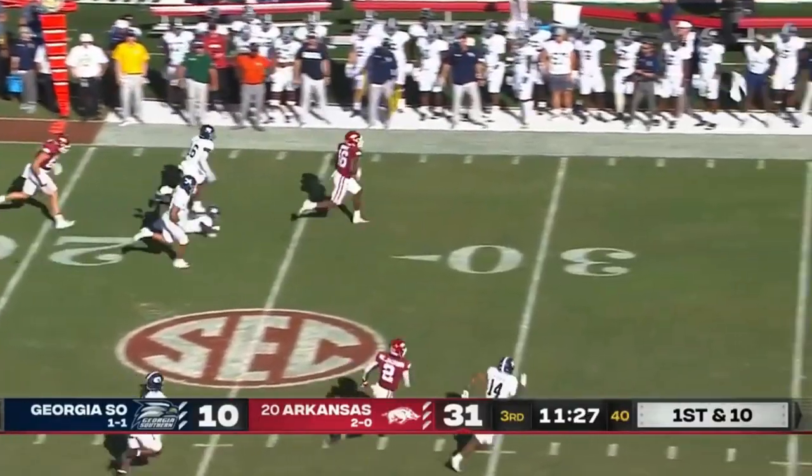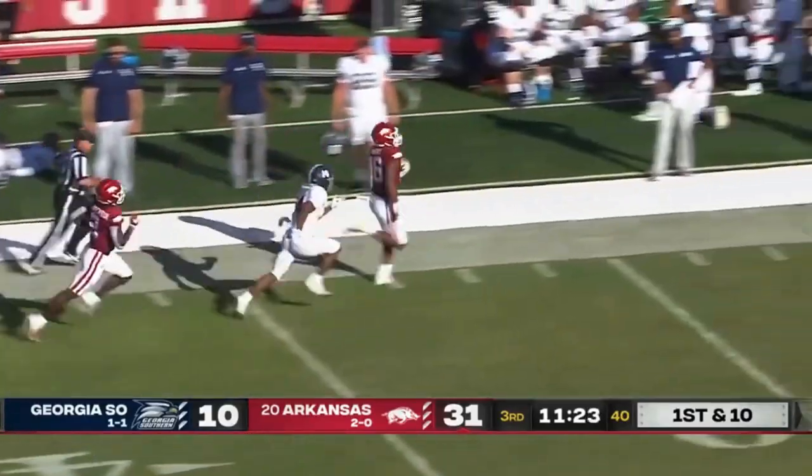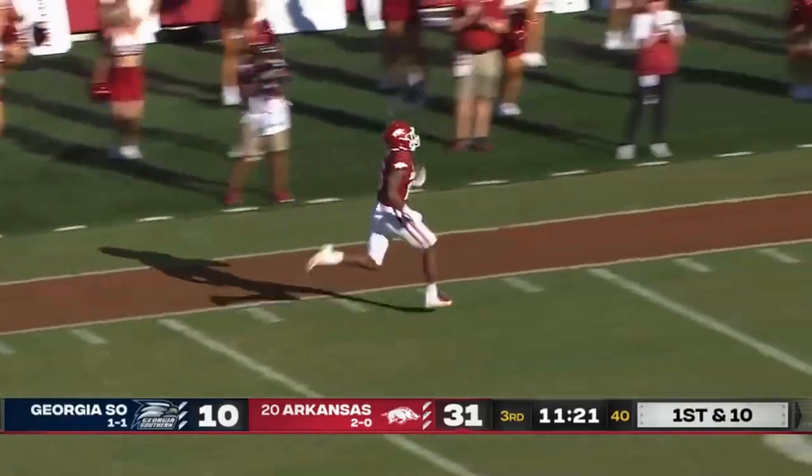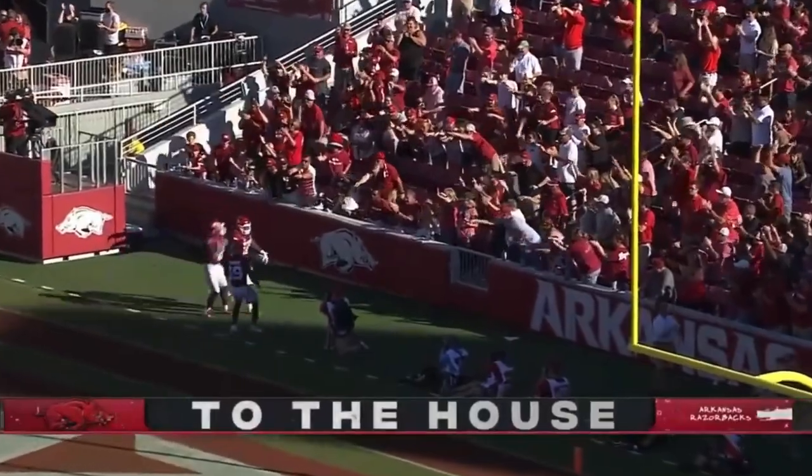Here's Burks. Takes a short pass, but he's going to go the wrong way. It's a race down the sidelines. Touchdown, Arkansas. 91 yards.